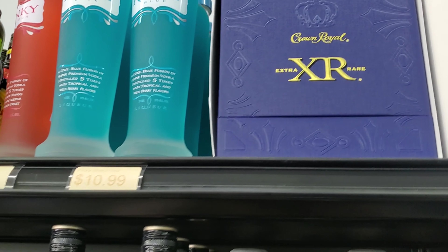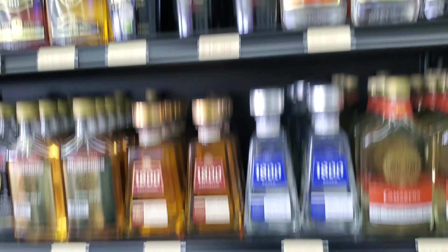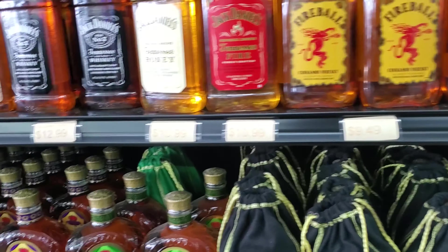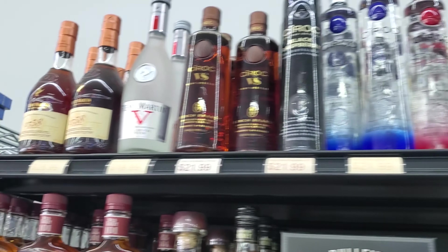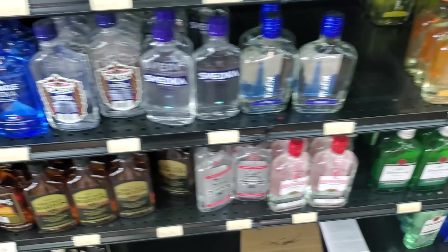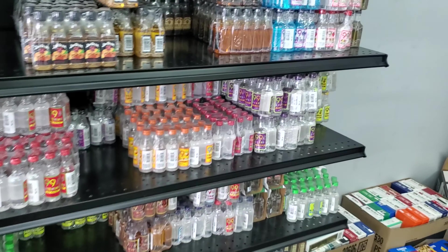Crown Royal Extra Rare. Got a pretty good selection of pints and half pints too. Crown Royal Black — we need to review that one. There's a Bulleit variety pack — that's nice if somebody's wanting to get into Bulleit. Wild Turkey. Yeah, great selection.